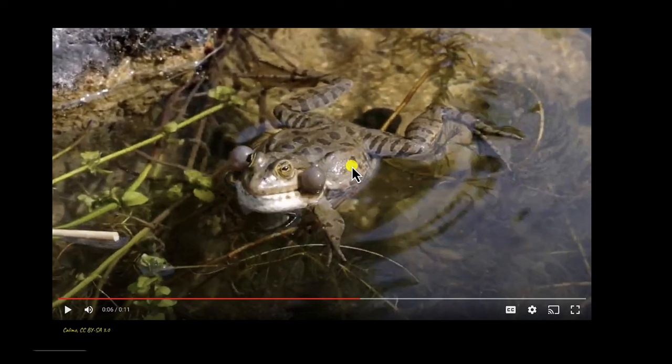Have you ever wondered why they are making such a racket? Have you noticed that somehow the croaking or the calling out is amplified? We just witnessed the mating behaviour of frogs.